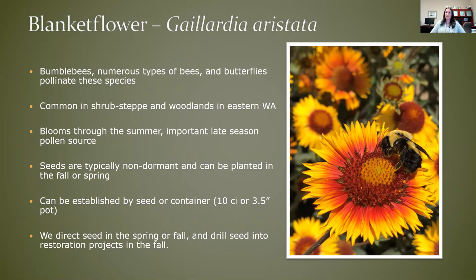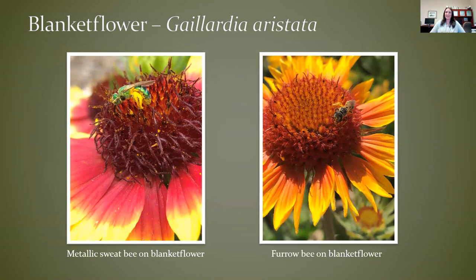The thing to remember with blanket flower is that because it's so easy to work with, there are a lot of commercial sources that may come from the Midwest or another area. That might not matter for a garden, but for our restoration projects we try to use as local a seed source as possible. I've got a great picture of a metallic sweat bee just coated with pollen, and I think this is a furrow bee as well.